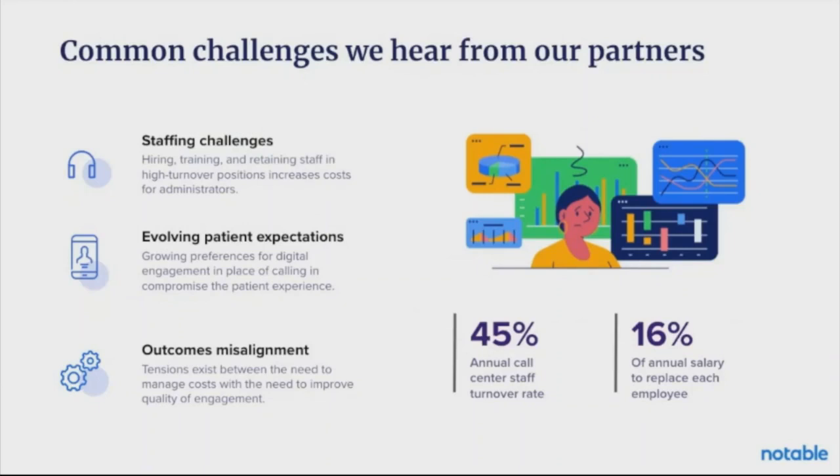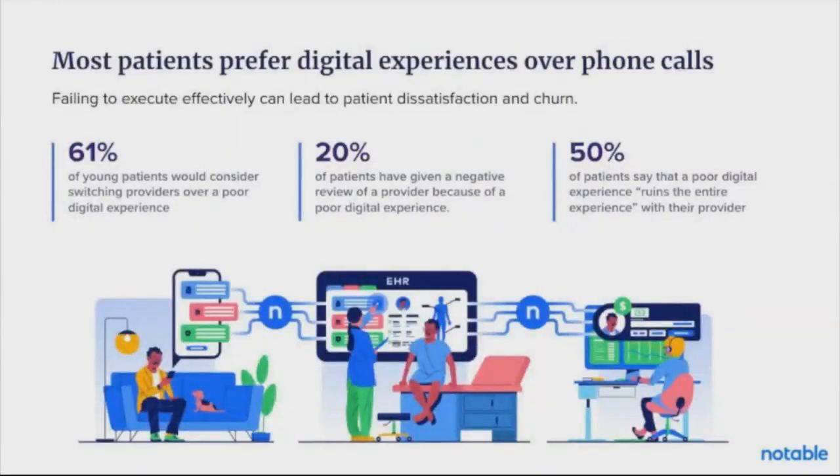Additionally, there's a growing patient expectation of digital — we call this the consumer mindset. I can go on Amazon, click in, and within three clicks have something delivered to my house tomorrow. That expectation is following patients from other industries into healthcare, and they are demanding more for how they deal with their care. Lastly, we have an outcomes misalignment, where healthcare systems are trying to meet business imperatives but it's coming into conflict with the quality of patient engagement and the incredible burden being put on staff, many of whom are turning over regularly.